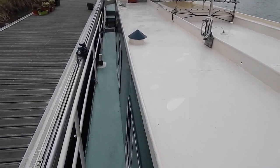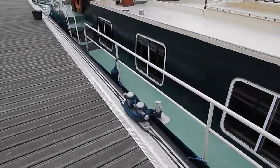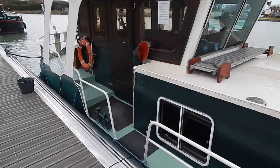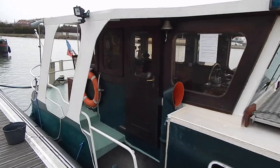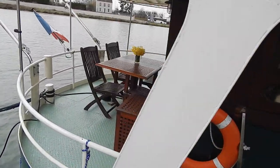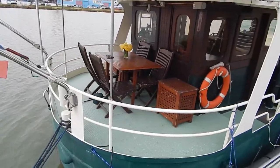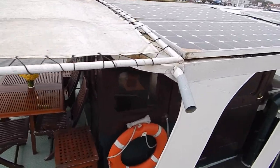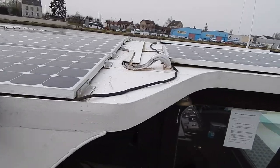A comfortable liveaboard home for two. You can see those really useful side decks there with good solid stanchion rails, which makes moving around really reassuring. That good big wheelhouse and terrace stern deck, covered by that tarp, and your solar panels up on the roof there.